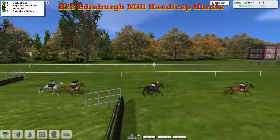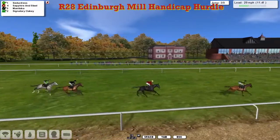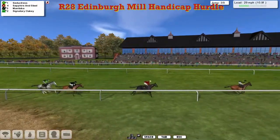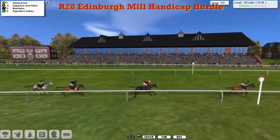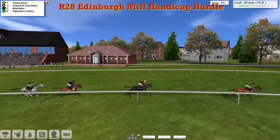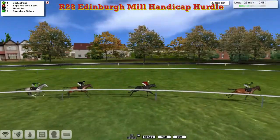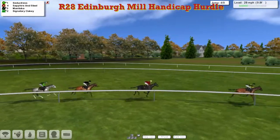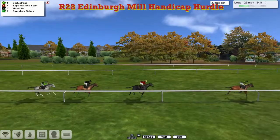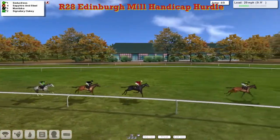The leader goes over the third, coming off the grandstand. It doesn't look like much of a hill here at Musselburgh. It is Seductress that leads by about five, Sapphire and Steel in second. About three back to Manitoba, a length and a half to Signatory Oakley the grey, as we go out for another complete circuit. Seductress still running freely, still being held onto by his jockey, doesn't seem to want to settle in front. Still got a five-length advantage from Sapphire and Steel. A couple back to Manitoba, further two to Signatory Oakley.